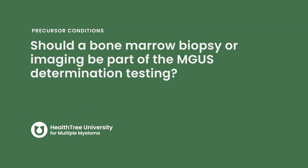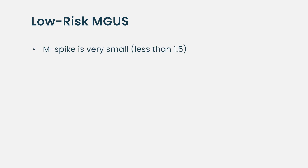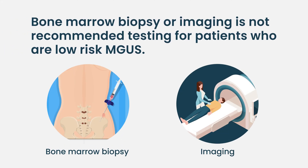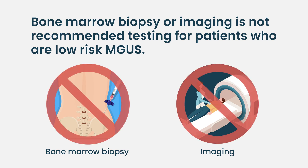Whether a bone marrow biopsy or imaging should be part of mGUS determination testing depends on what parameters you're seeing. A lot of mGUS is what we call low-risk mGUS, meaning the M-spike is very small — less than 1.5 — the kappa-lambda ratio is normal, and it's usually an IgG subtype. It has been shown using data from Mayo Clinic, where they've studied thousands of patients, that if you have these three features — low-volume disease, very small M-spike, normal ratio, and IgG subtype — getting a bone marrow biopsy or imaging is not going to change the diagnosis.